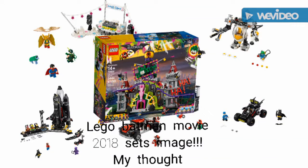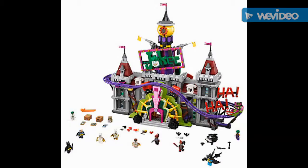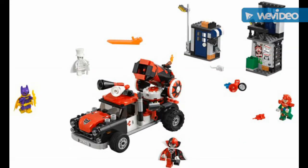LEGO Batman Movie 2018 set images have been revealed and I'm going to express my thoughts on them. First one is Joker Manor — it comes with a friends or family set. The minifigures are okay, but I hate that it comes with Nightwing. I hope it comes with a polybag because the minifigure series has already been revealed.